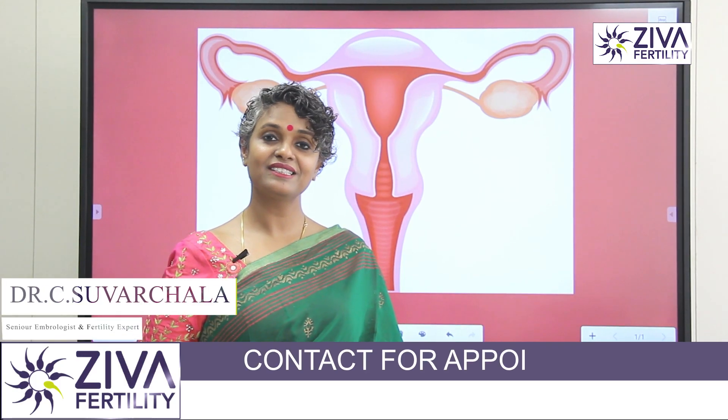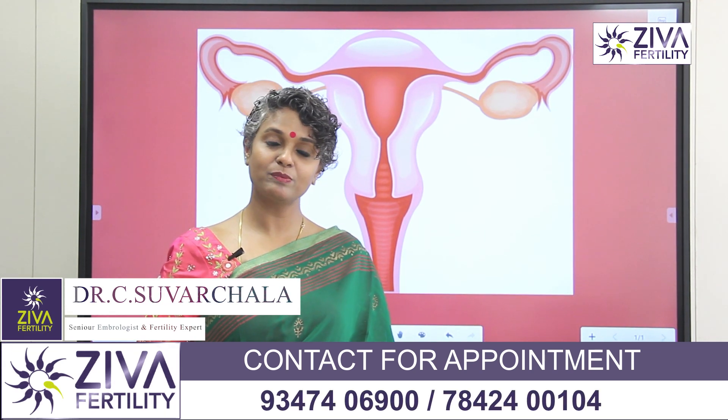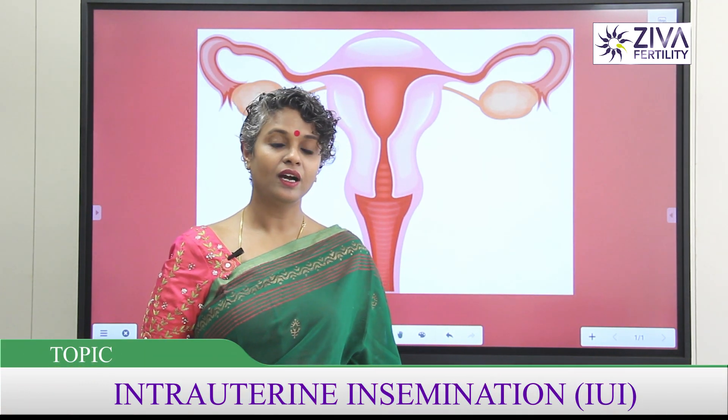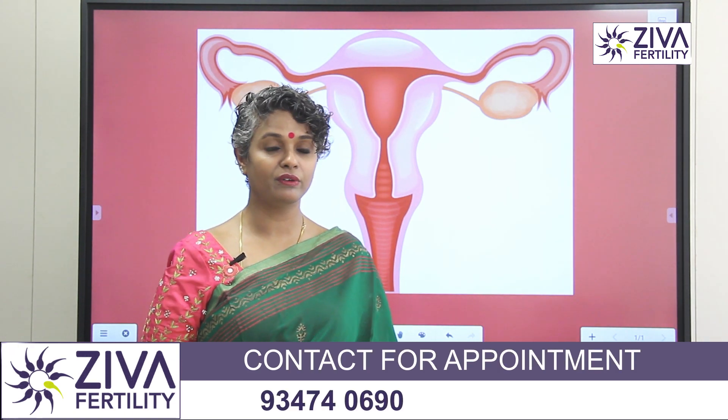Hello, I'm Dr. Suvarchala, Scientific Director with Ziva Fertility Centers. Today I'd like to explain about intrauterine insemination, also called the IUI treatment protocol, which is given to patients suffering from infertility.